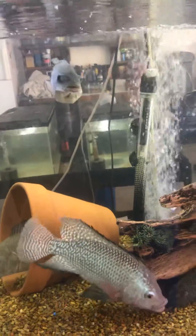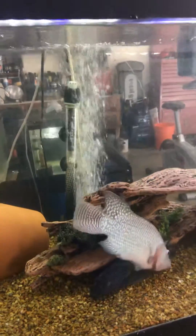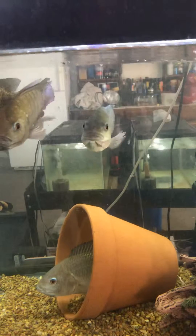There's my big male. Alright, have a good day guys, I'll see you next time.